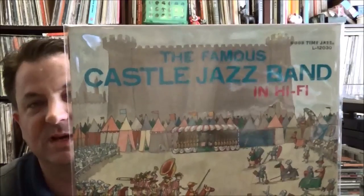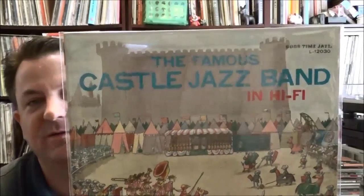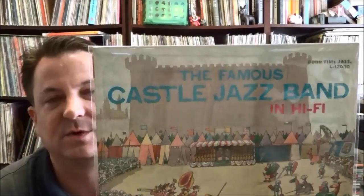Another one I was excited to find is on the Good Time Jazz label, which was a subsidiary of Contemporary Records, a West Coast jazz label dating back to the days of 78 recordings. Good Time Jazz was part of a Dixieland and New Orleans-style jazz revival out on the West Coast in LA, San Francisco, and Oregon. This band, the Famous Castle Jazz Band, was based out of Oregon — they played together for a number of years, recorded some stuff on 78s, but the quality wasn't great, so the label invited the members back to LA, got the whole band back together five or so years later, and made this LP recording.